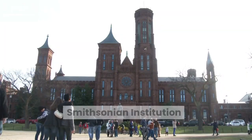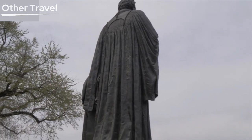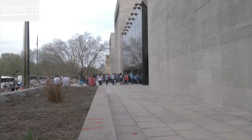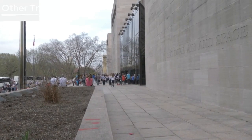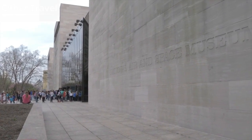Smithsonian Institution. The Smithsonian Institution, often called the nation's attic, is a collection of museums that hold an impressive array of artifacts and exhibits. From the National Air and Space Museum to the National Museum of American History, you'll find a treasure trove of American heritage here.